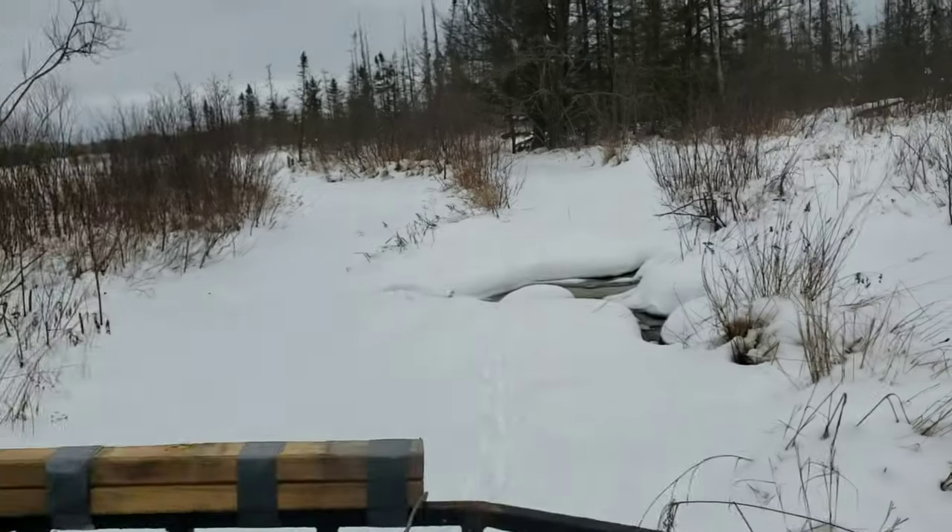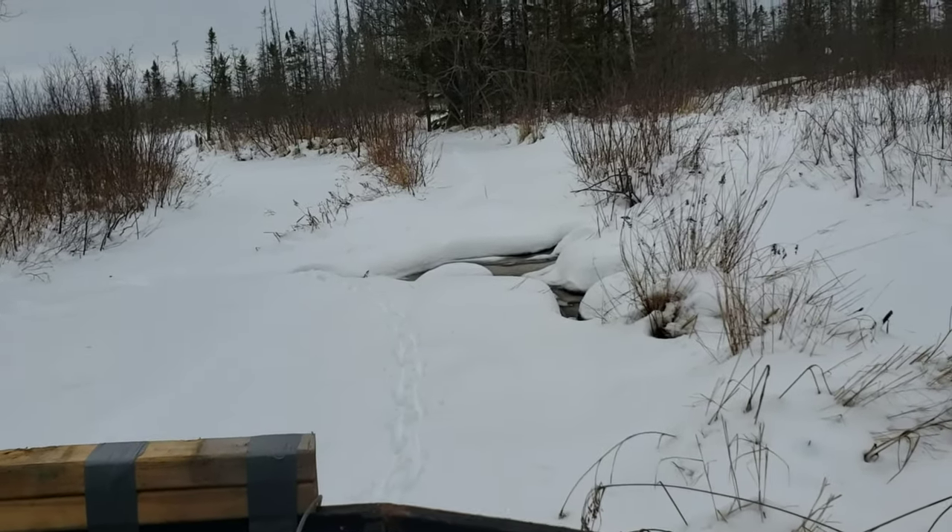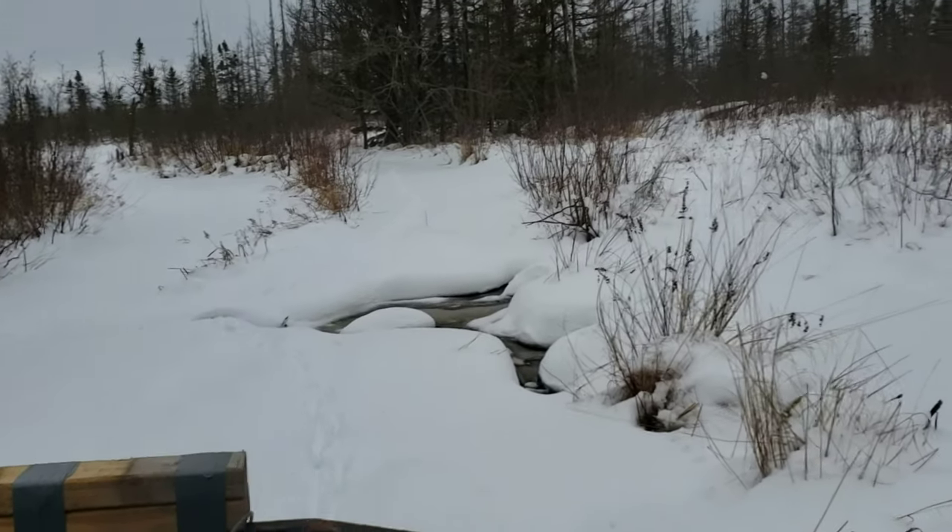Good Sunday afternoon everybody. What is this — December the 8th, headed to the cabin for more supplies. After all this snow we've had with cold temperatures, look here, we've still got open water.